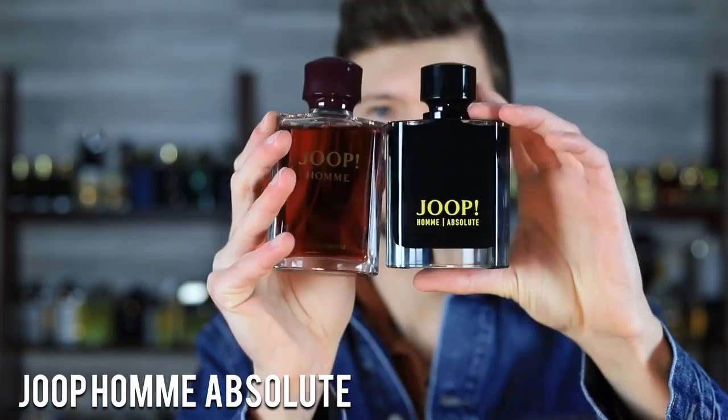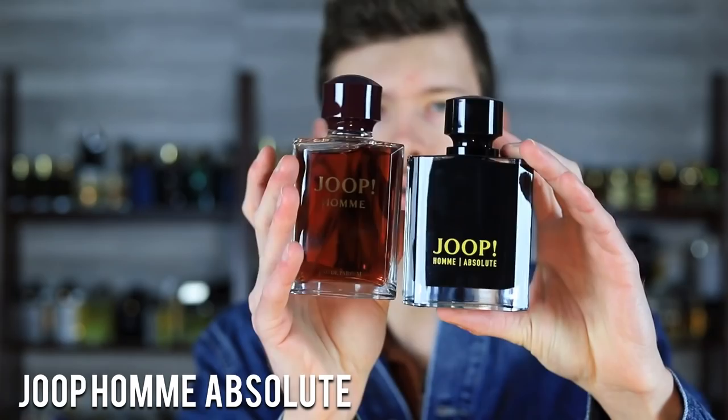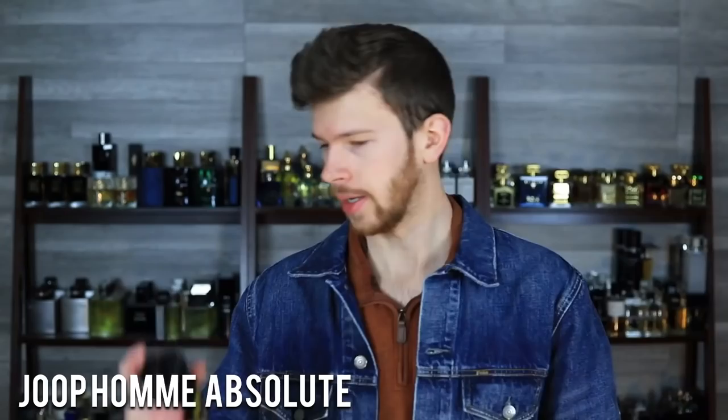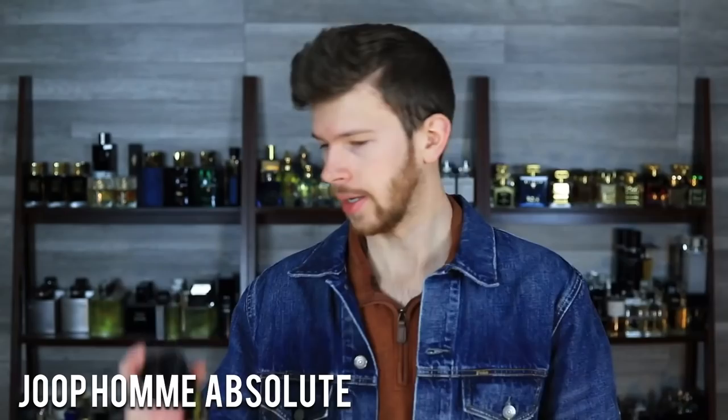These do come equipped with press-fit caps — not my favorite. Yope Ohm Absolute: big upgrade here. This one is $45. Notes include incense, tonka bean, pepper, and ylang-ylang — those are kind of the majority of the notes they give you, and it's a pretty good breakdown because that's kind of what you pick up on.